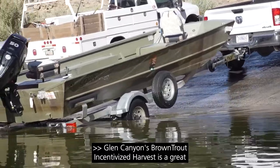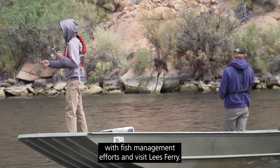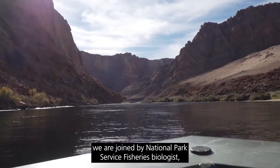Glen Canyon's brown trout incentivized harvest is a great opportunity for anglers to be involved with fish management efforts and visit Lee's Ferry. To talk more about the incentivized harvest, we are joined by National Park Service fisheries biologist Jeff Arnold.